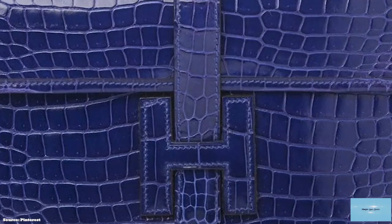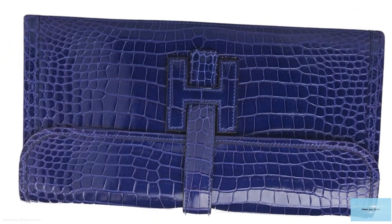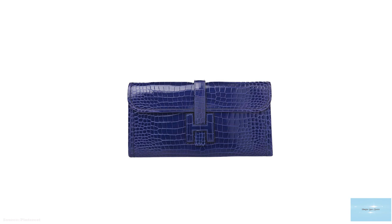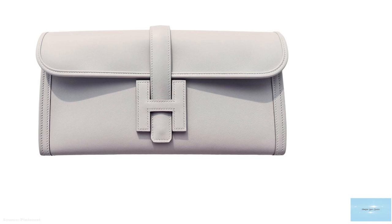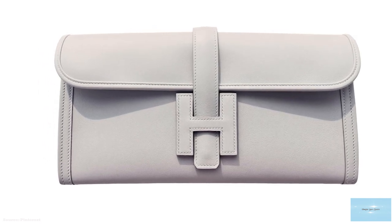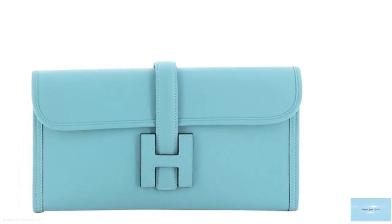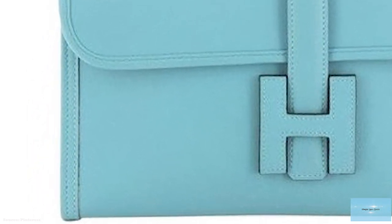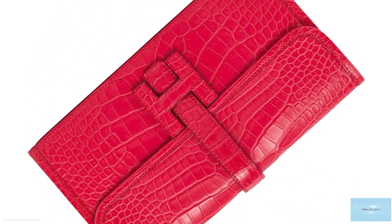The Hermès Jige comes in a wide assortment of colours — from primary colours to neutrals and neon colours. The interior of the Hermès Jige opens up to a single gusseted compartment with a lambskin lining interior matching the exterior. The story of the Hermès Jige began in the 1970s when Jean Guiron, the son-in-law of Emile Hermès, presented the prototype of this clutch to his future daughter-in-law. It is reportedly named after Guiron's initials — hence the name Jige — and is said to be a symbol of union and love.